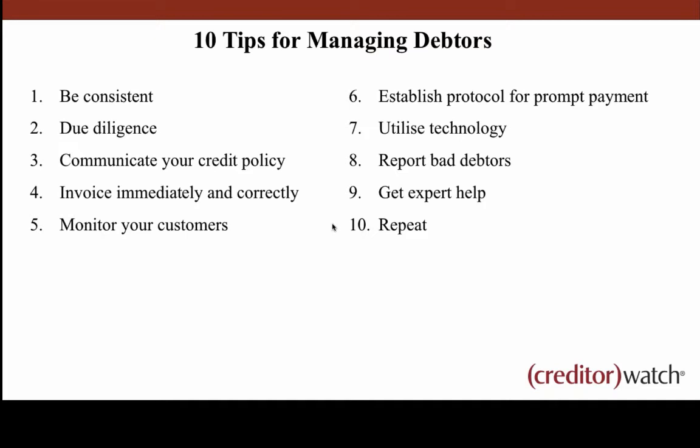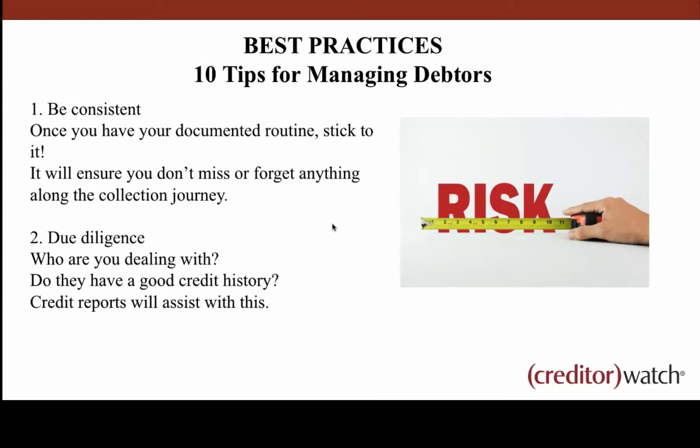Let's look at the 10 tips for managing debtors: be consistent; due diligence; communicate your credit policy; invoice immediately and correctly; monitor your customers; establish protocol for prompt payment; utilise technology; report bad debtors; get expert help; and the last one, nicely aligned with the first — repeat, repeat, repeat. Let's look at them in a bit more detail.